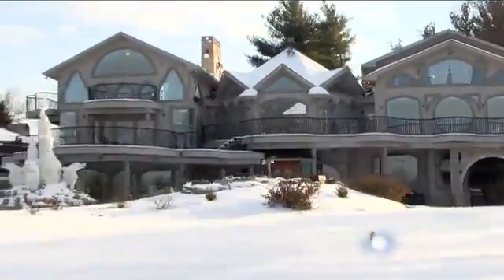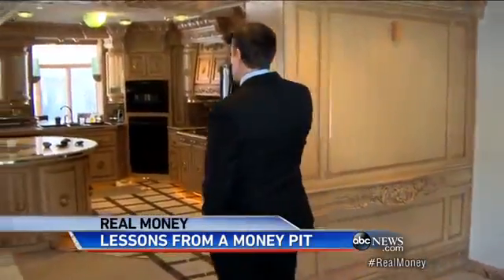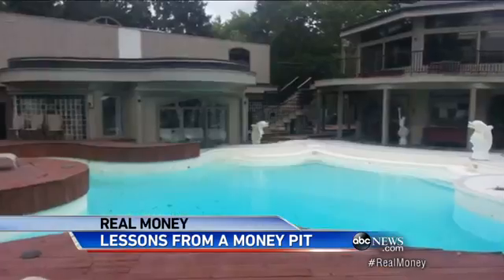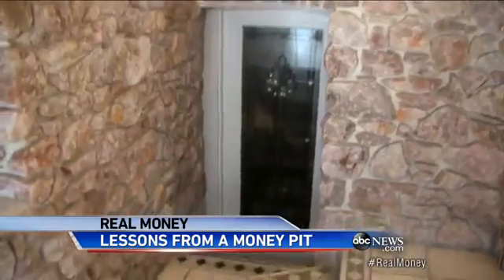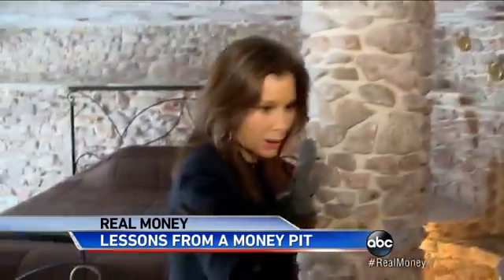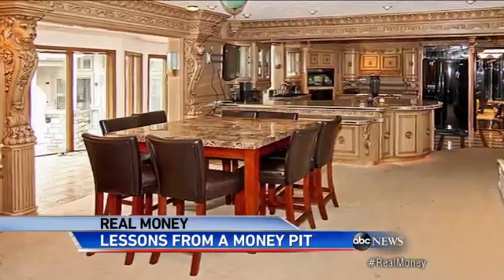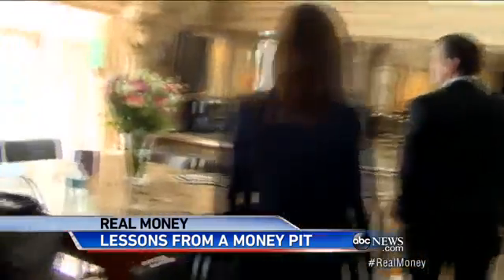Welcome to the million dollar mansion that might just be America's most unsellable house. It is beautiful, but it just comes at a cost. Brian Sanders is the realtor. Basically we've got five structures: the main house, the guest house, the pool house, and the ballroom conference center. But inside: low ceilings, a hole in the wall, a dining room full of mirrors, and a living room and kitchen full of lions — full of lessons for anyone buying or selling a home.